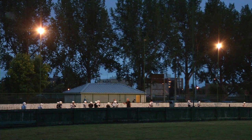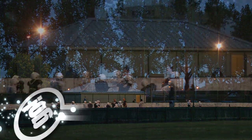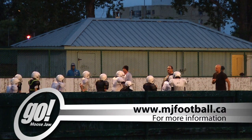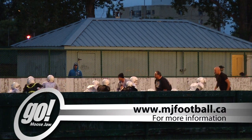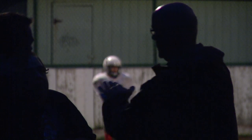To find out more about how you can help the Moose Jaw Lions and the Moose Jaw Minor Football League, you can visit www.mjfootball.ca. For Shaw TV and Moose Jaw, I'm Christian Moulding.